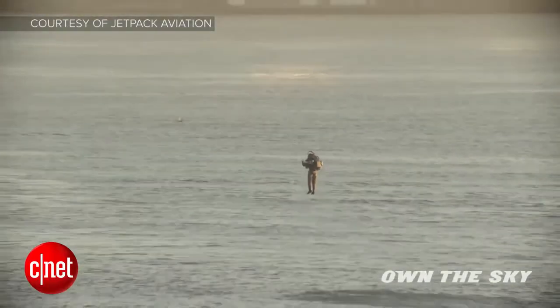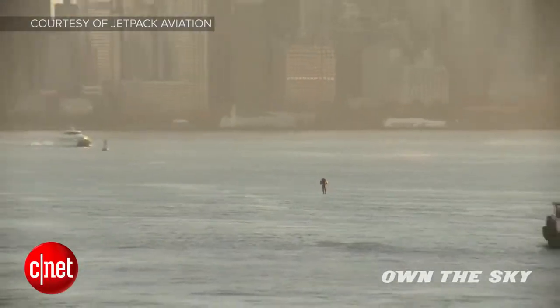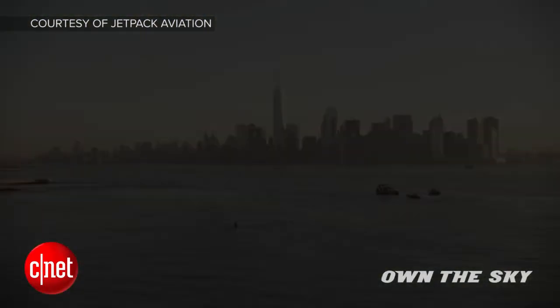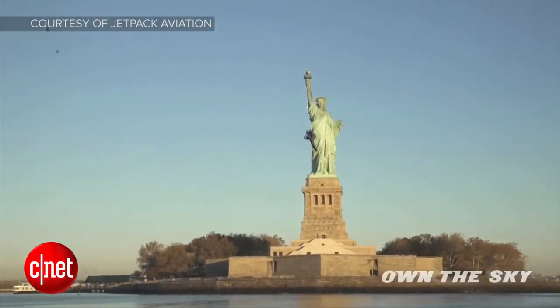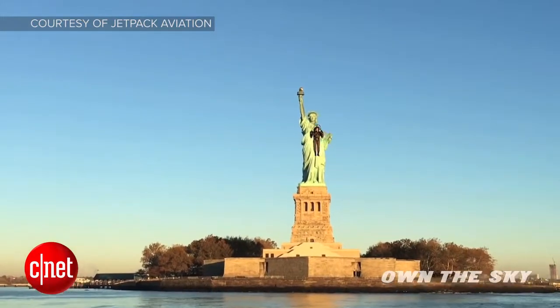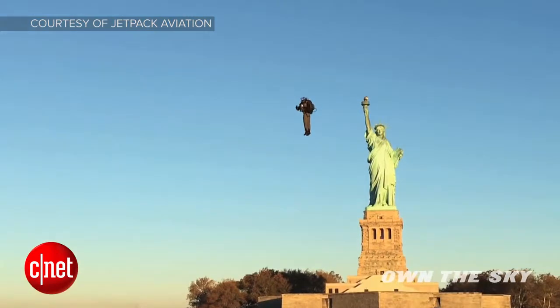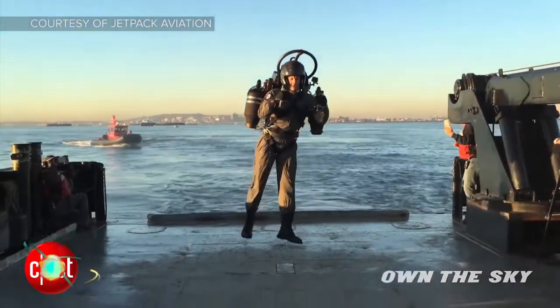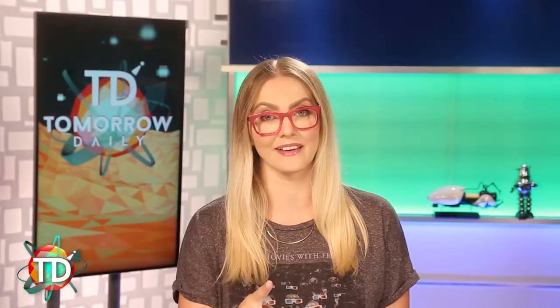The jetpack's turbine engines run on simple kerosene and can carry about 10 gallons of fuel, which is good for about a 10-minute flight depending on how much the pilot weighs. It's small enough to stick in the backseat of a car and light enough to jog with the tank full. Unfortunately, it's not for sale. He says for now he wants to be sensible about who gets their hands on the JB-9 as they develop the JB-10. I gotta be honest — I am terrified of heights, but I would totally take a spin on this thing.